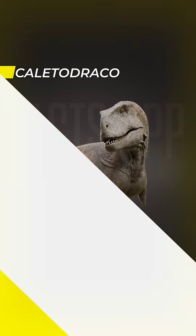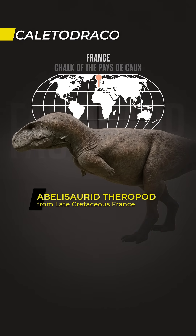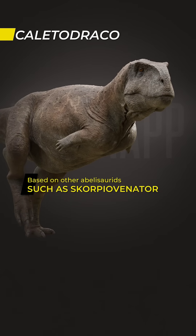This is Colletodraco, a recently described abelisaurid theropod from late Cretaceous France. It was a medium-sized predator, estimated to reach 6 meters in length. Based on other abelisaurids, such as Scorpiovenator, Colletodraco likely had these characteristics.